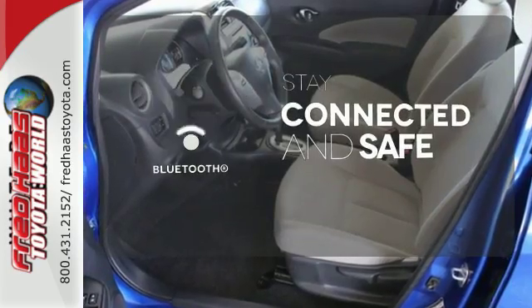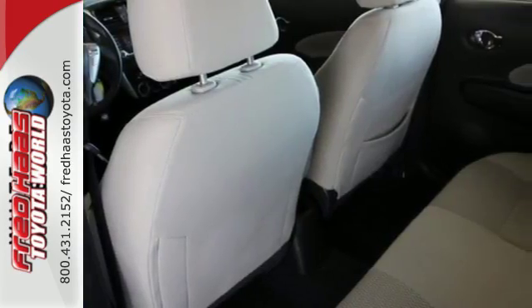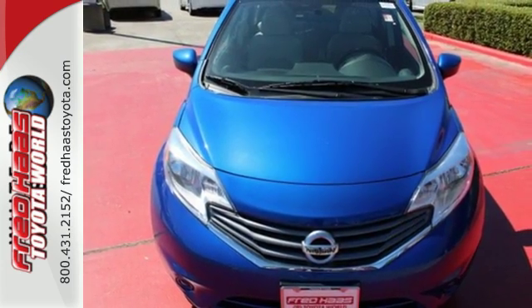Bluetooth wireless technology keeps you in command and in touch. If you value exceptional economy, reliability, and versatility, then this Nissan is for you. Check it out today.